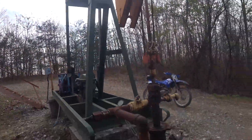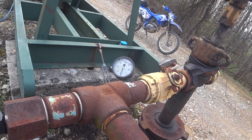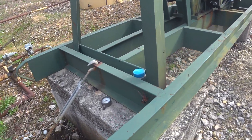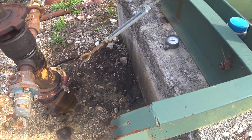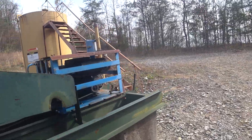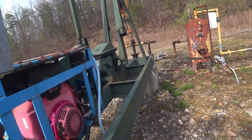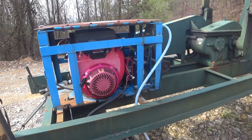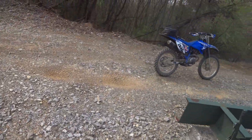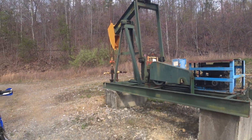I've never seen these run. Zero PSI there. Very interesting — where I come from you never see something like this.